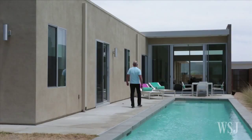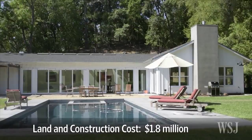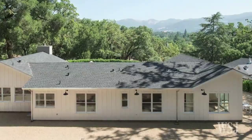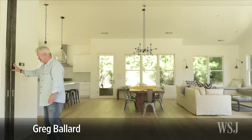In Glen Ellyn, California, Katie Curry spent $1.8 million to build a modern farmhouse using a one-floor design by HousePlans.com. HousePlans.com is currently building its own spec houses using the same modern farmhouse design in Sonoma and Glen Ellyn, California. Completed in February, Ms. Curry put the house on the market and sold it for $2.48 million to Greg Ballard in May. He was so attracted to the calm, minimalist look that he bought all the furniture used in staging the home.